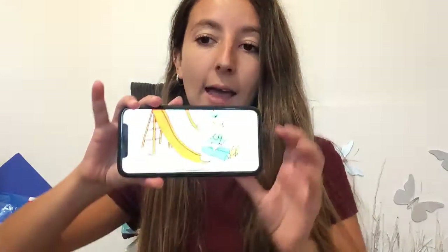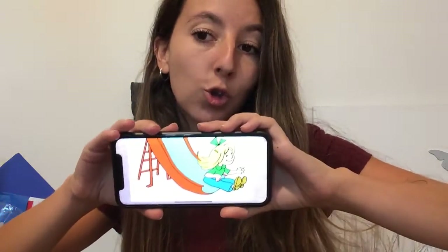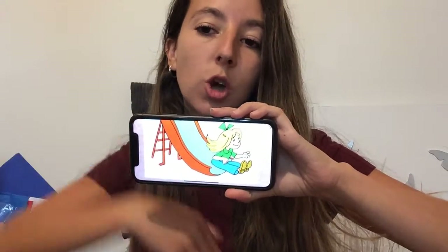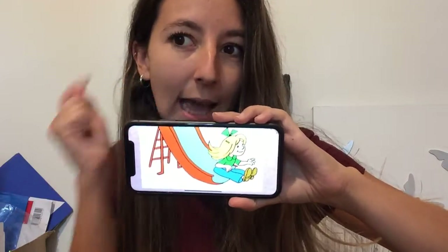And remember, this is our last week, so we should have lots of fun together. We're going to start our phonics lesson by looking at the voice sound. I know you are all fantastic at recognizing and saying your voice sound while using your actions. So let me see how good you are.